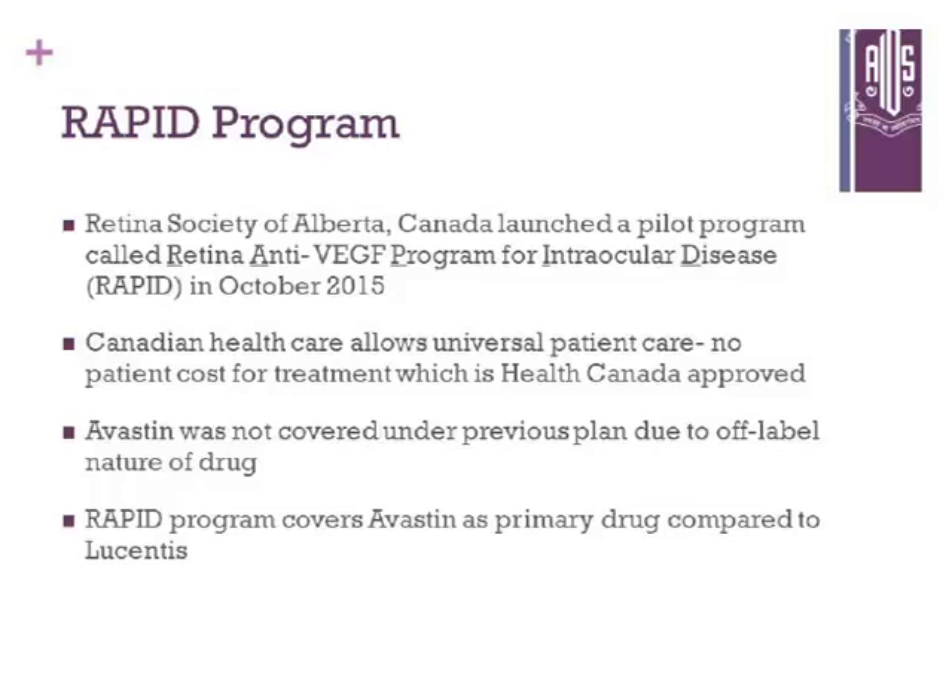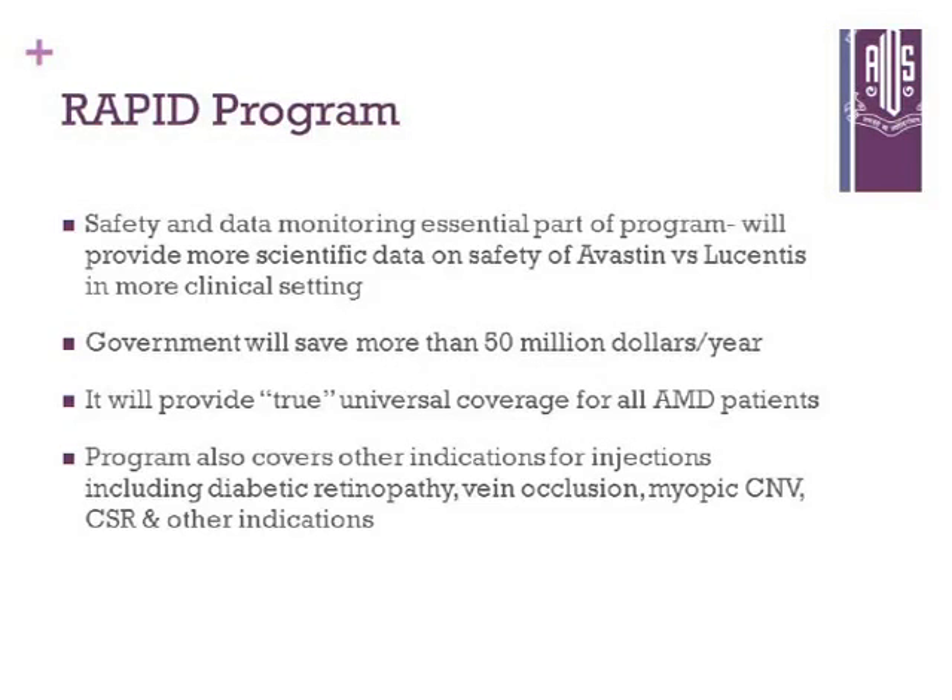In the province where I practice, our group — we are 16 in our state, the Retina Society of Alberta, Canada — will launch a pilot program called the Retina Anti-VEGF Program for Intraocular Disease, called RAPID, in October 2015. Canadian healthcare allows universal patient care, meaning drugs and procedures are paid by the healthcare system for Canadian citizens and landed immigrants. Avastin was not covered under the previous plan due to its off-label nature, but under this three-year RAPID program it is covered as the primary drug compared to Lucentis. Safety and data monitoring will be an essential part of this program, the government will save more than $50 million a year, and it will also provide true universal coverage for all AMD patients and other retinal indications.